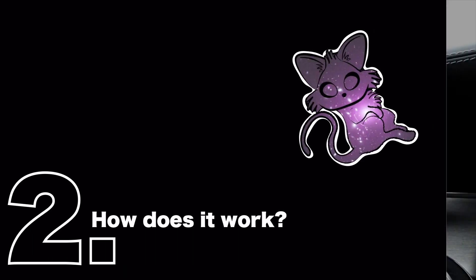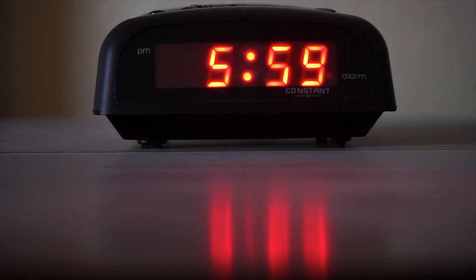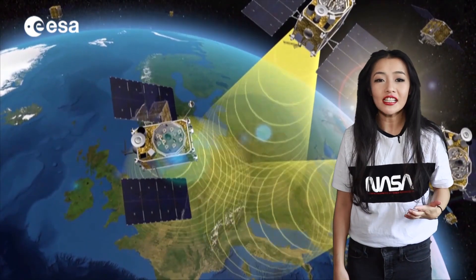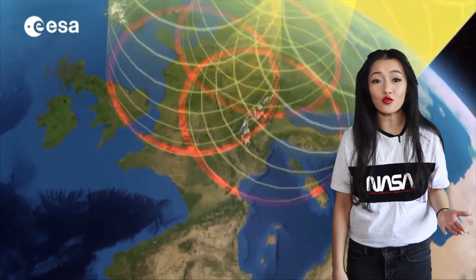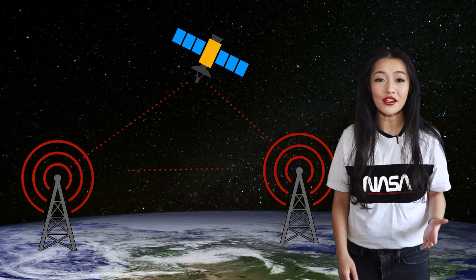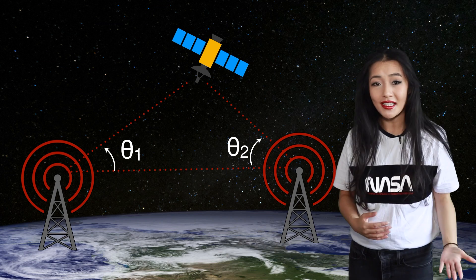GNSS uses satellite technology to tell us where we are and what time it is. It works using two main technologies. The first is a signal generator that calculates where you are by using trilateration of signals received from multiple satellites. This is not to be confused with triangulation, which measures angles — trilateration measures distances.